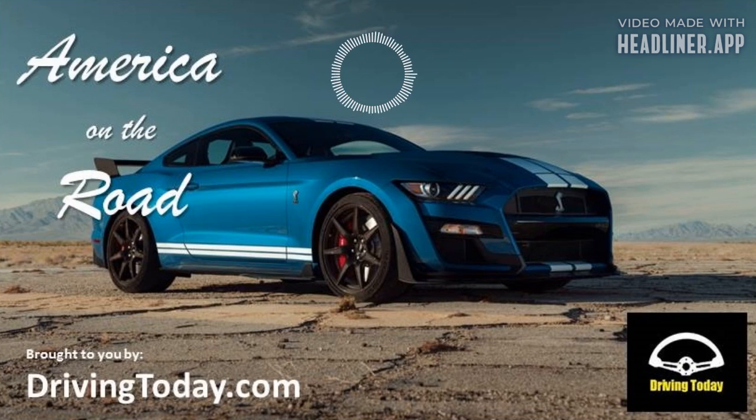Welcome back to America on the Road. It's Jack Nerod back with you along with Chris Teague on our cross-country version of America on the Road. Thanks so much for being with us. It is road test time here on the show. Chris, you were behind the wheel of a vehicle that's a favorite of mine — it's certainly not the most expensive vehicle in the marketplace, but it's always a vehicle I enjoy driving. I'm talking about the Honda Civic and specifically the hatchback style.